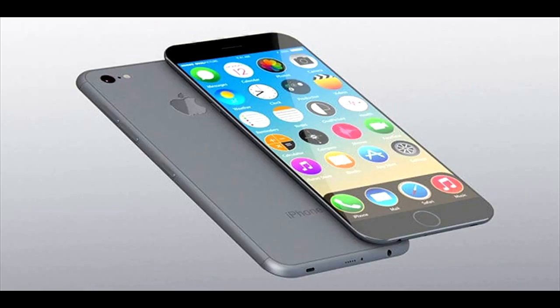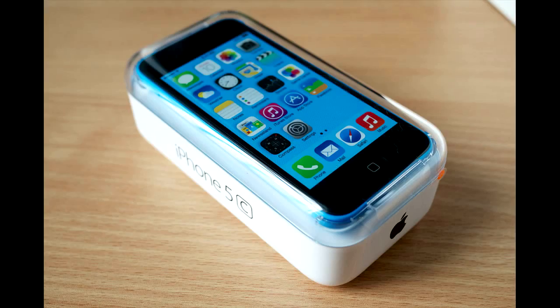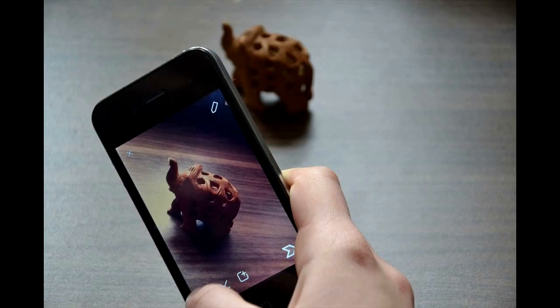TrendForce recently weighed in on the rumors, publishing a report about the iPhone 8's apparent specs as well as how many units it expects Apple to sell in 2017. TrendForce says Apple will produce 100 million next-generation iPhone units — a huge number even by Apple standards — and expects Apple to shift around 230 million iPhones throughout the year, a 6% increase on 2016.